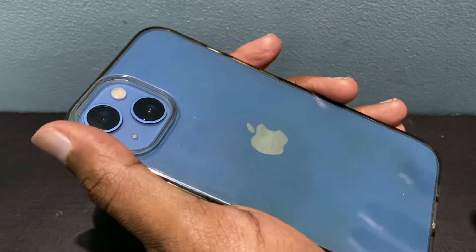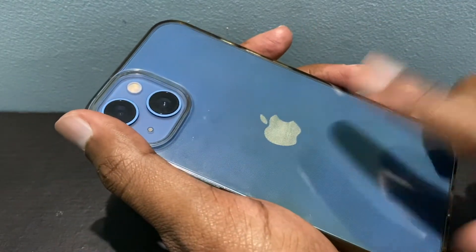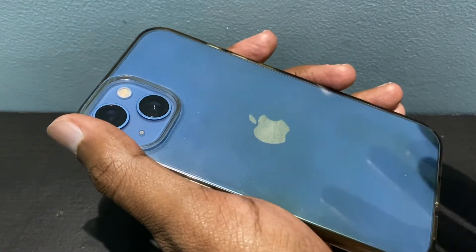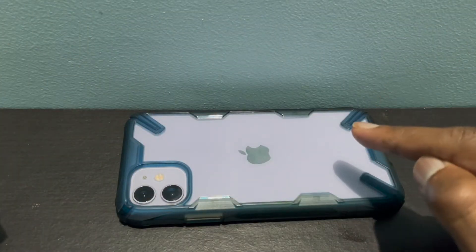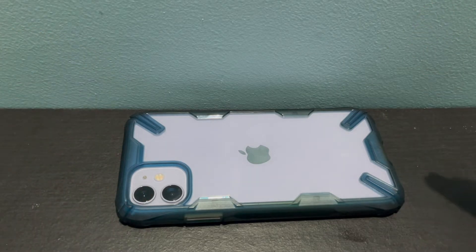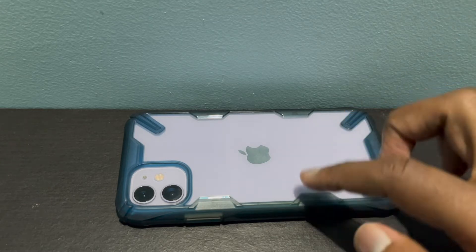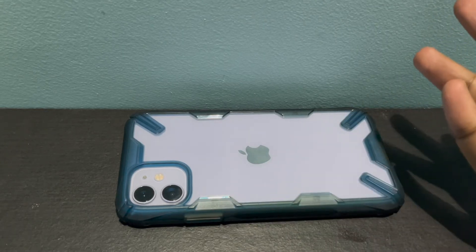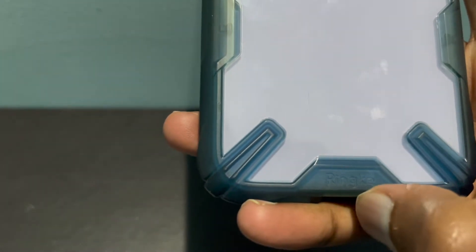If you are looking for a transparent case where the Apple logo is visible along with the color of the phone, I do recommend a different case which I'm going to show you now. This is my iPhone 11 and I've been using this case for around two years. It's a really perfect case. Some people don't like this kind of extension here, so they may not prefer it, but it's fine with me.